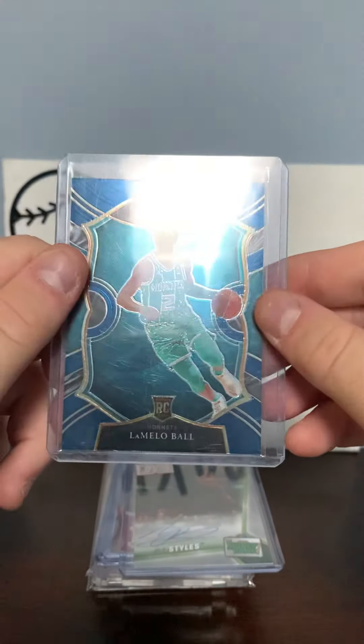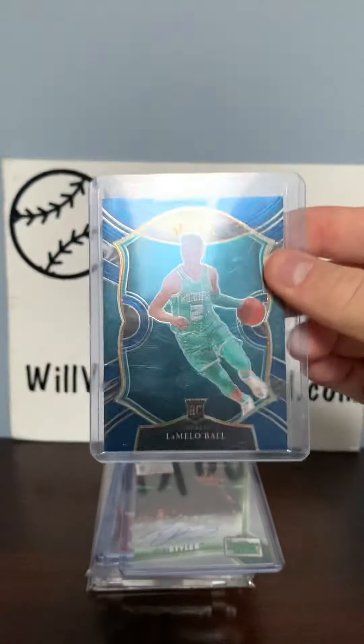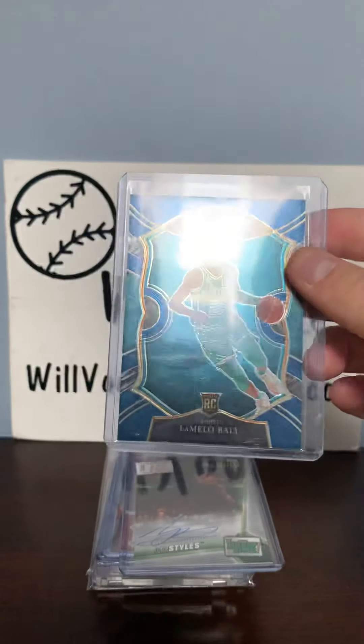A Select Blue LaMelo Ball rookie card — this is my first LaMelo Ball in a Hornets jersey rookie card, very cool.